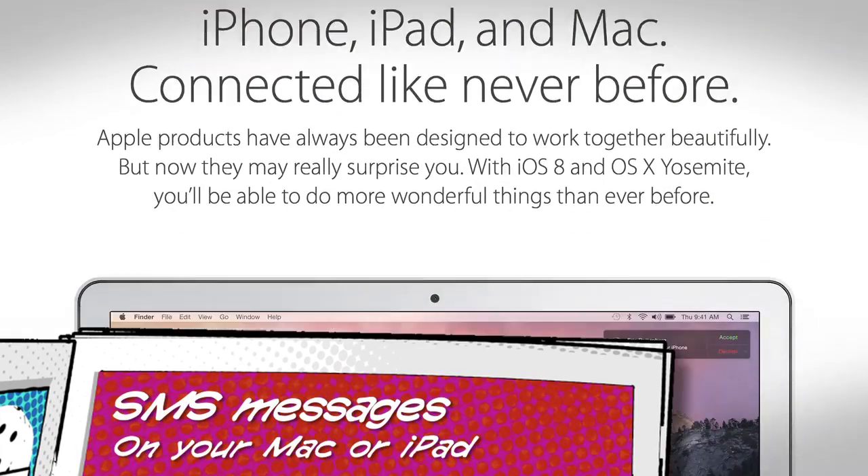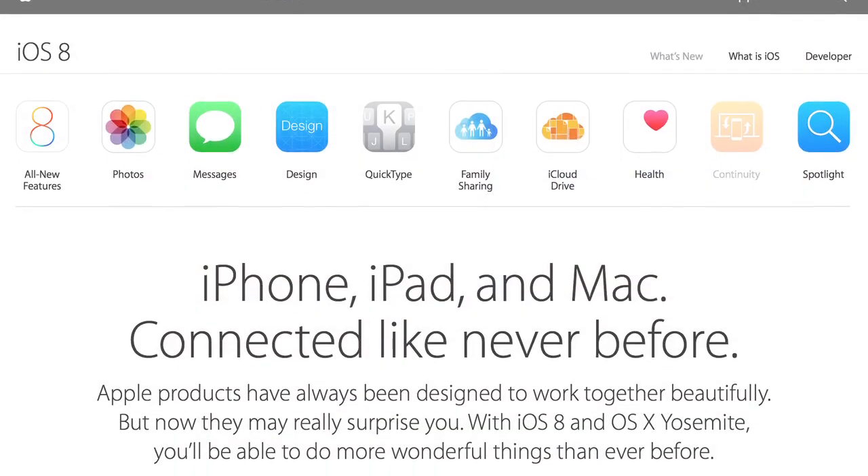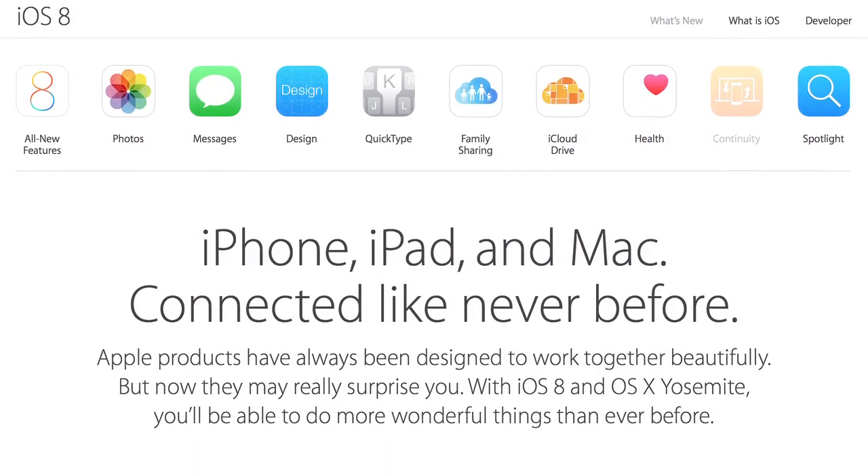If you and a friend both have iMessage, you know that you can talk back and forth — not just on your iPhone or your iPad but also your Mac. It's all iMessage. Well, a new feature in iOS 8.1 lets you get text messages from non-iPhone people, like Android friends, via SMS, or people who just have iMessage turned off and are using the SMS protocol.